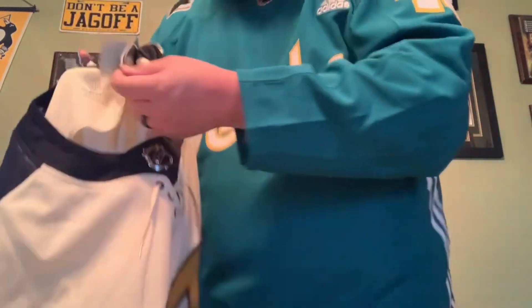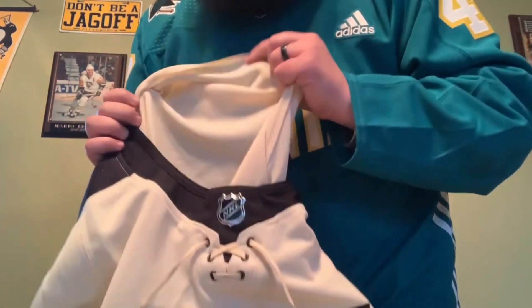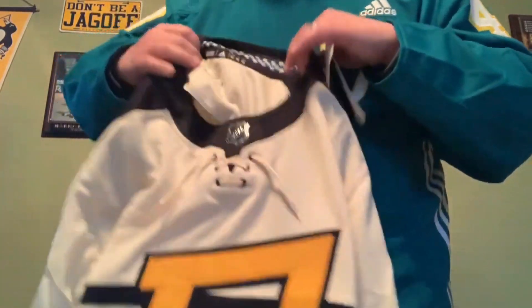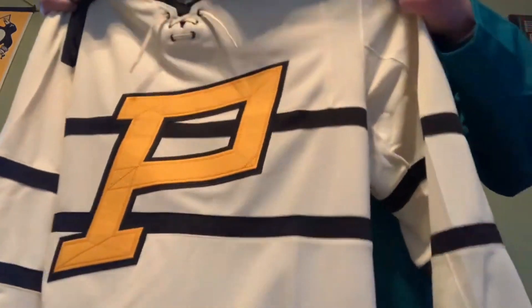I see how it is, Adidas. This is not stitched down. There's been quite a few reverse retros without that stitch down. I think Adidas is cutting corners, but it is what it is. They're almost done with their jersey run, so I don't think they care anymore.